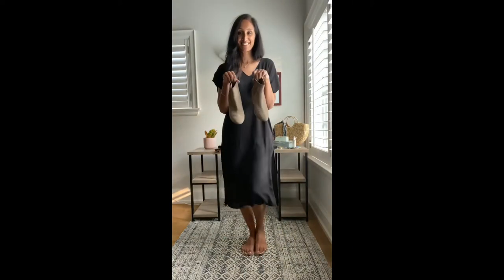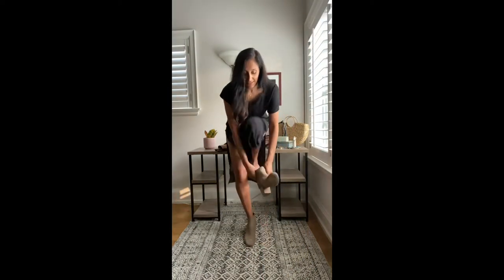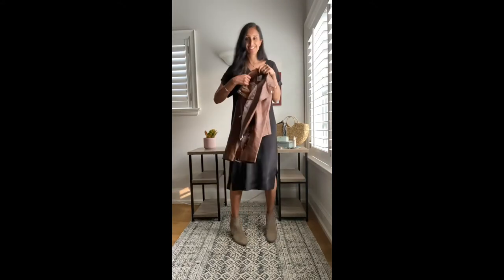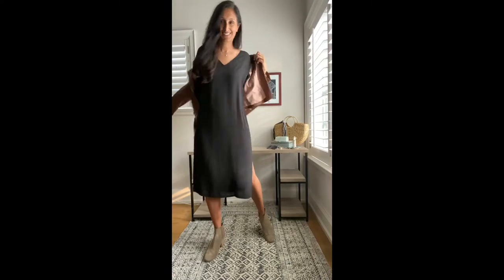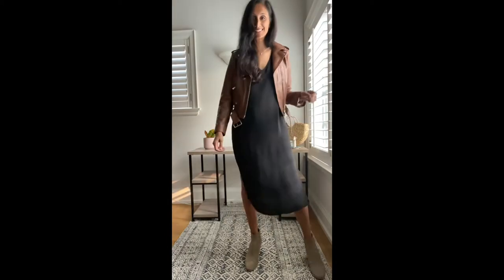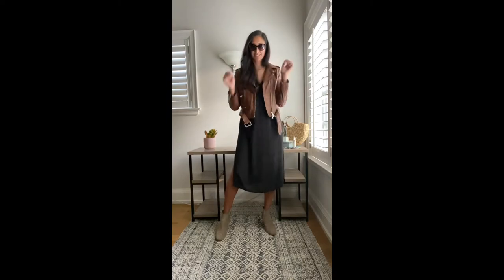I don't actually love boots, but if I had to pick, these are pretty fun. I took off the dust from my Vince ankle suede boots, and now I'm adding in a leather jacket. This is a moto style I got from Maritzi at the end of last season. And to complete my cool mom look, I'm going to add my favorite oversized pair of sunglasses. These are from Tom Ford, and I'm good to go.